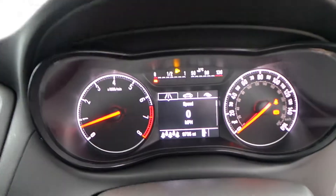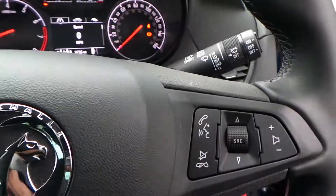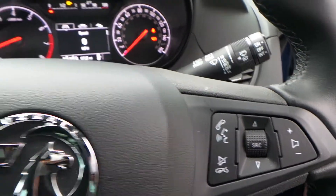The car has travelled just 9,735 miles. We have a multifunction steering wheel — to the left side you've got your cruise control and speed limiter, and over to the right are the activation controls for your media system.